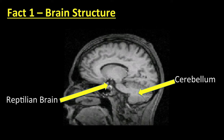Next to evolve is the cerebellum, which is the most active part of our brain and is the most dense in terms of the number of neurons it contains. It is this part of the brain that hardwires our skills, habits, and attitudes.